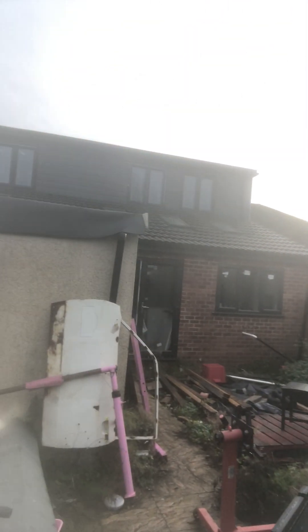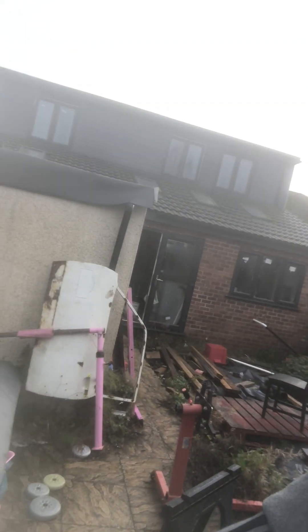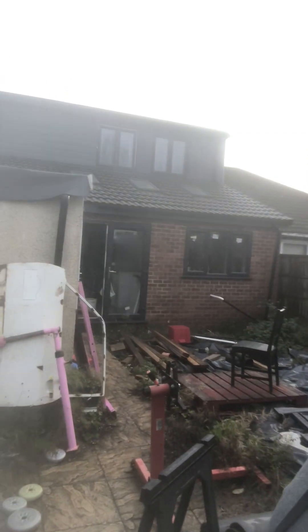From here you can see the house — it's pretty cool with the grey cladding and stuff. Just need a big clear out, but I'm on it.